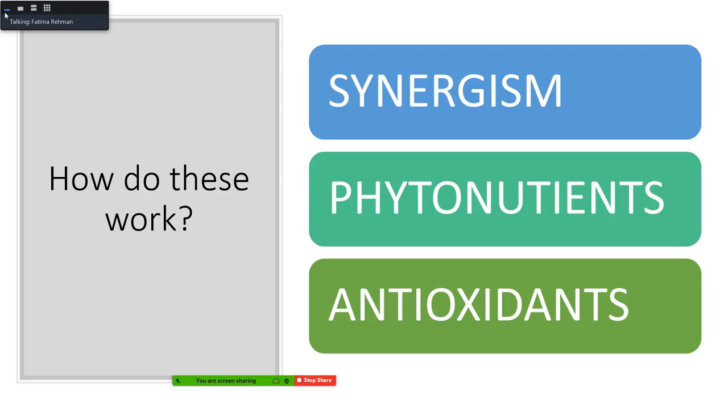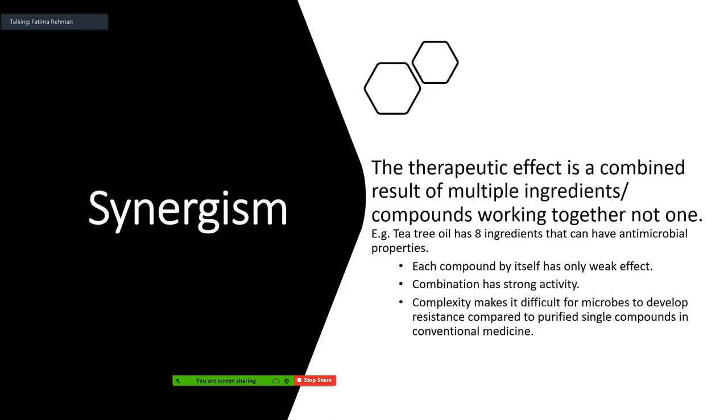How do natural supplements exactly work? There are three components: the first is synergism, the second is phytonutrients, and the third is antioxidants. We'll go through each one and talk about how that particular side works.